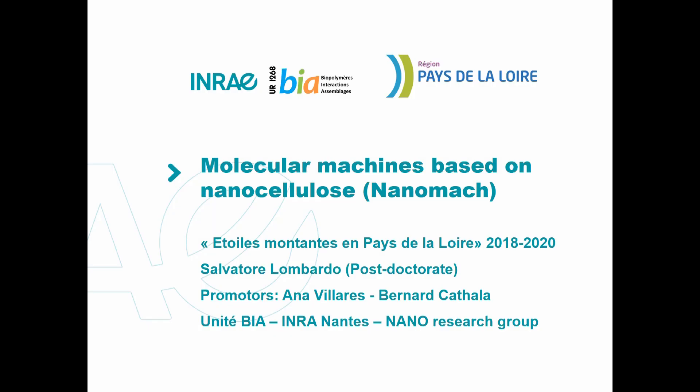Hello, my name is Salvatore Lombardo. I work as a postdoc at IRAE, and here I will shortly present my project: Molecular Machines Based on Nanocellulose.